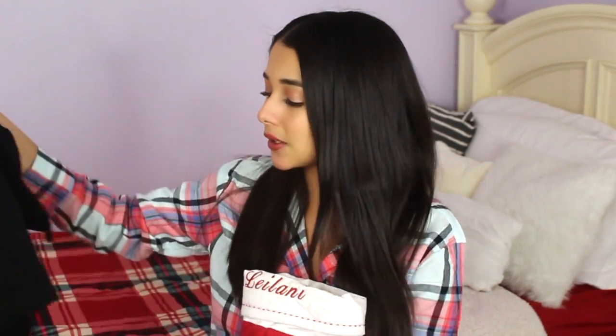So first for my stocking I have this Panic at the Disco t-shirt, because I just found out that my dad got my mom tickets to see Panic at the Disco with me. So of course I had to get a Panic at the Disco t-shirt so that I can wear it to the concert. And then I got this candy cane with Reese's.